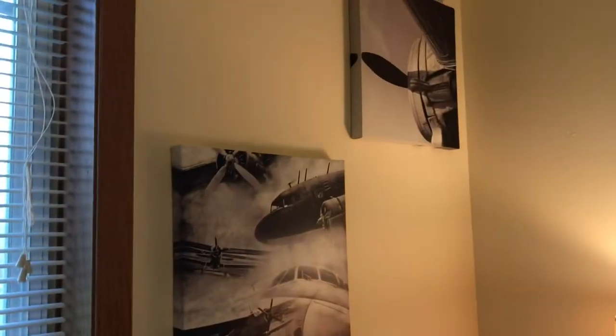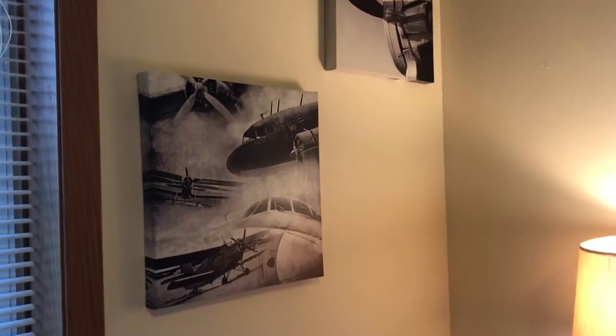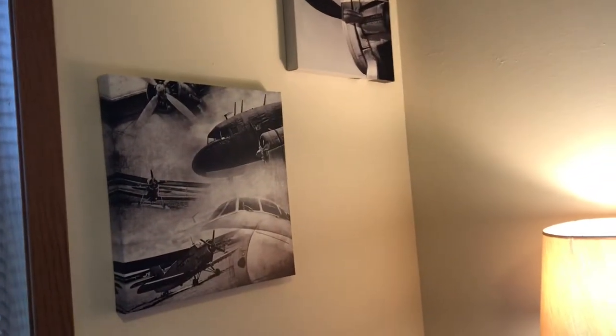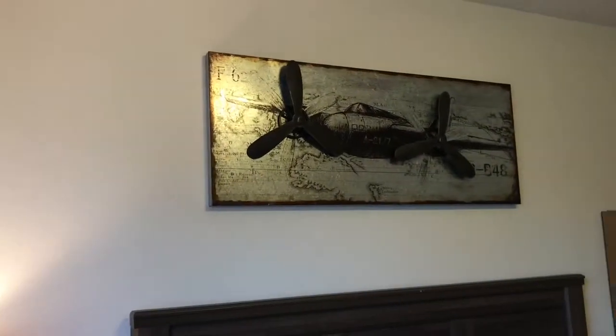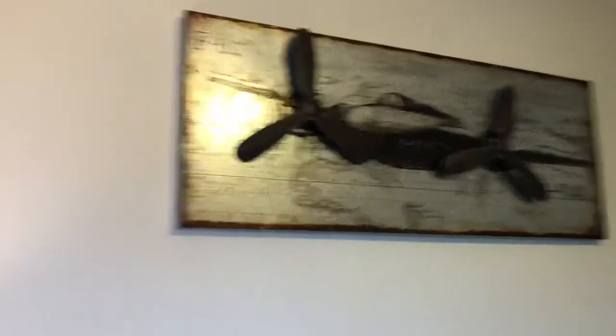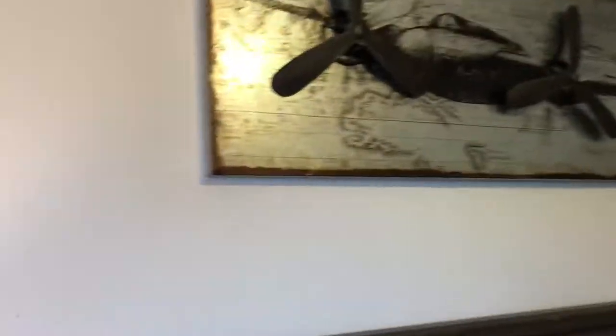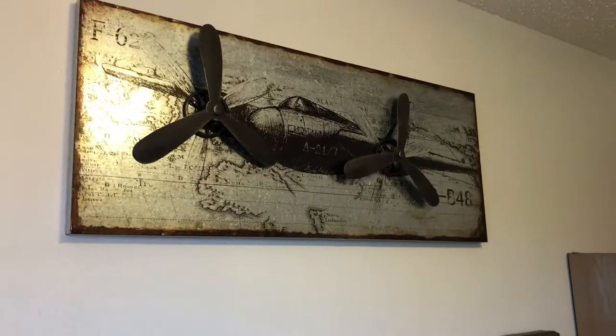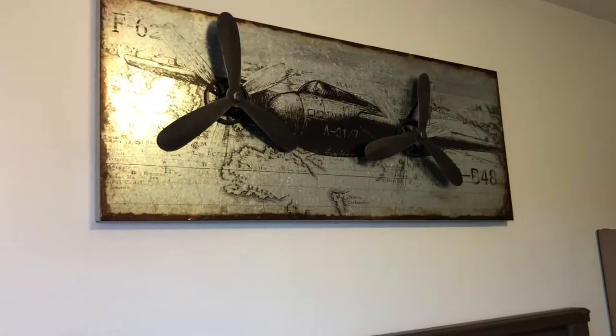I'm not sure where these frames are from — Tyler's mom got them for him one year. His mom and I both got him a bunch of airplane stuff and didn't know each other was doing that, so that's kind of the theme of our bedroom now. This airplane picture I got him — it's like a tin canvas — and that was from Gordon's.